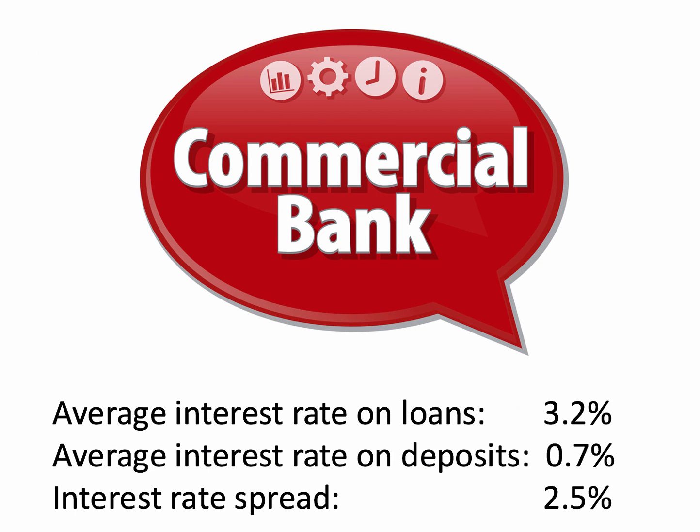So the average interest rate on loans in the UK banking sector is about 3.2%. The average rate of interest the banks have to pay on deposits is only 0.7%. And this gives us something called the interest rate spread — that's just the difference between the two — which comes out at plus 2.5%.